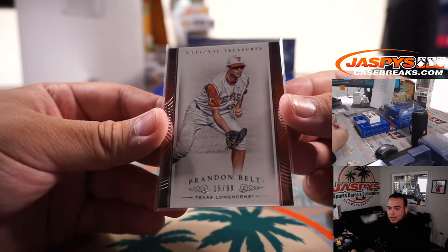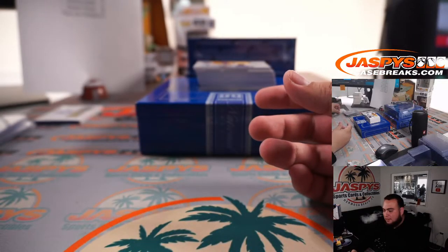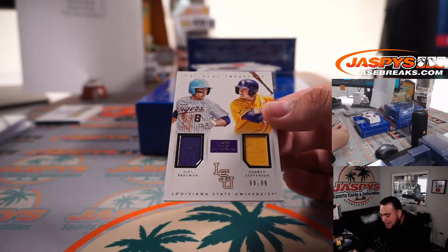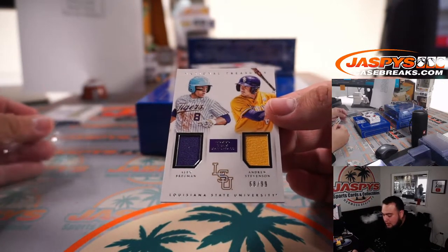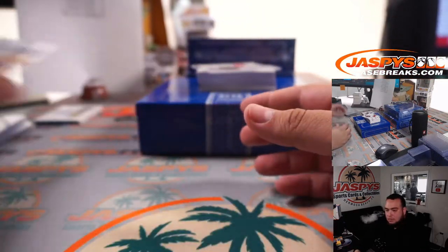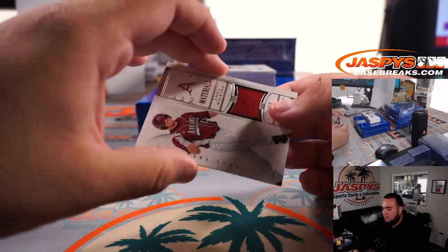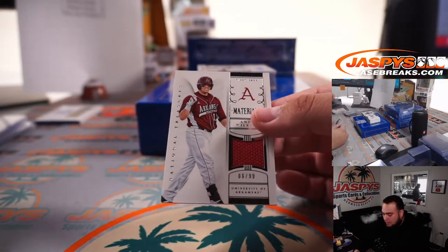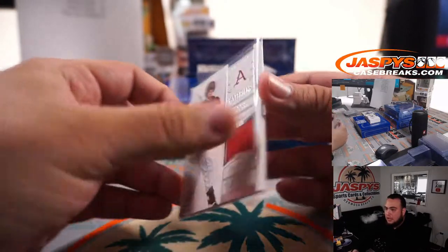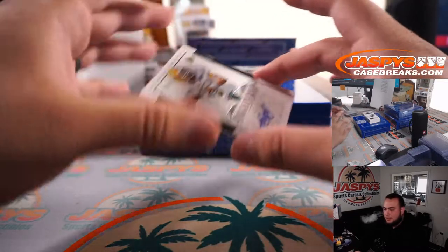Crown Royale is going to be in a little bit — it's on the schedule. We have a Brandon Boutts, 15 out of 99, spot five. And we have an Alex Bregman and Andrew Stevenson dual relic, 68 out of 99. And an Andy Wilkins, 6 out of 99 — spot six, Hank with that one.